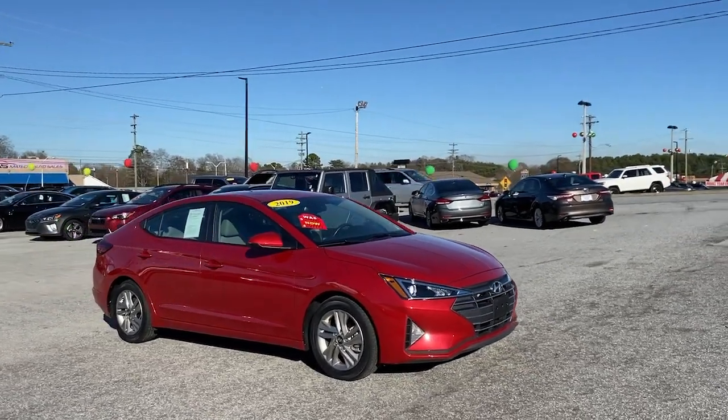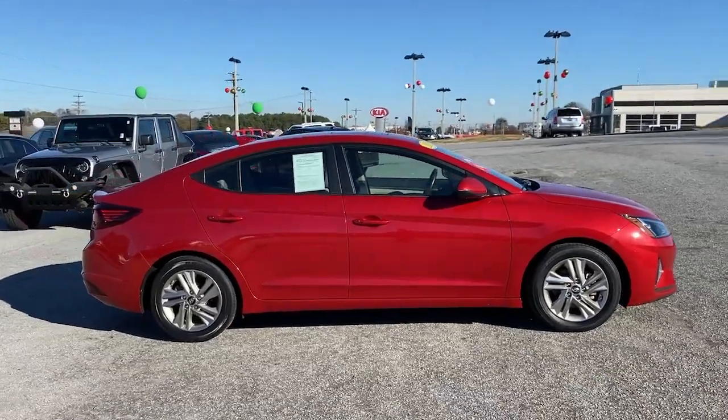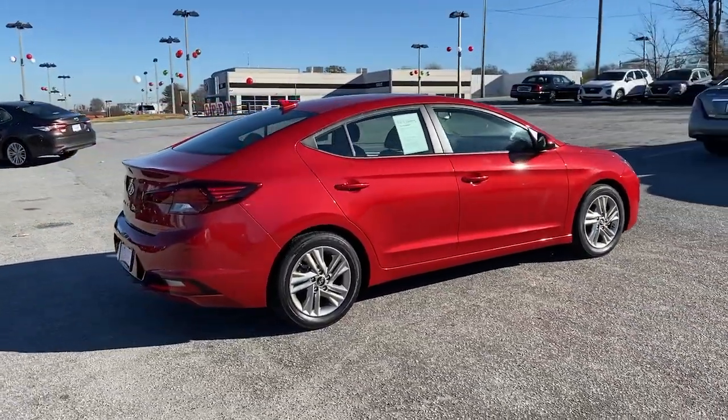Go home happy with the 2019 Hyundai Elantra. With less than 30,000 miles on the odometer, this vehicle provides excellent value.